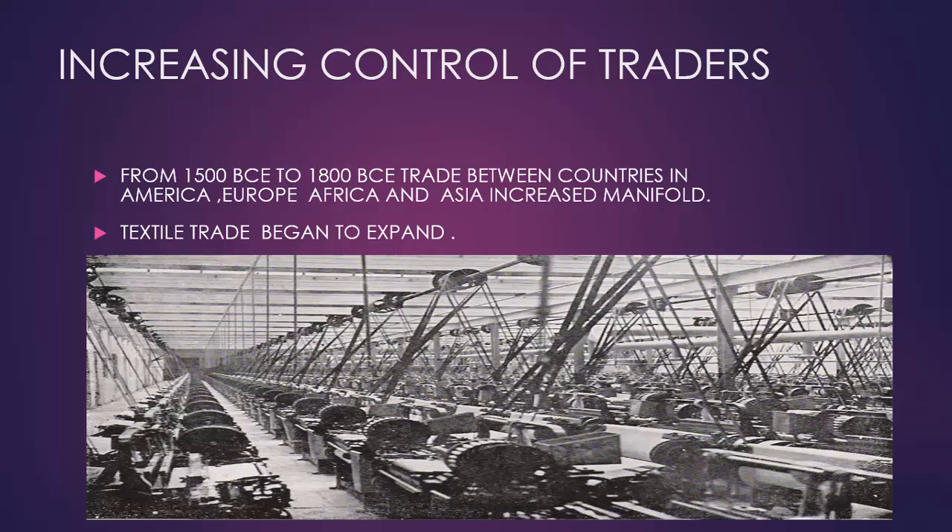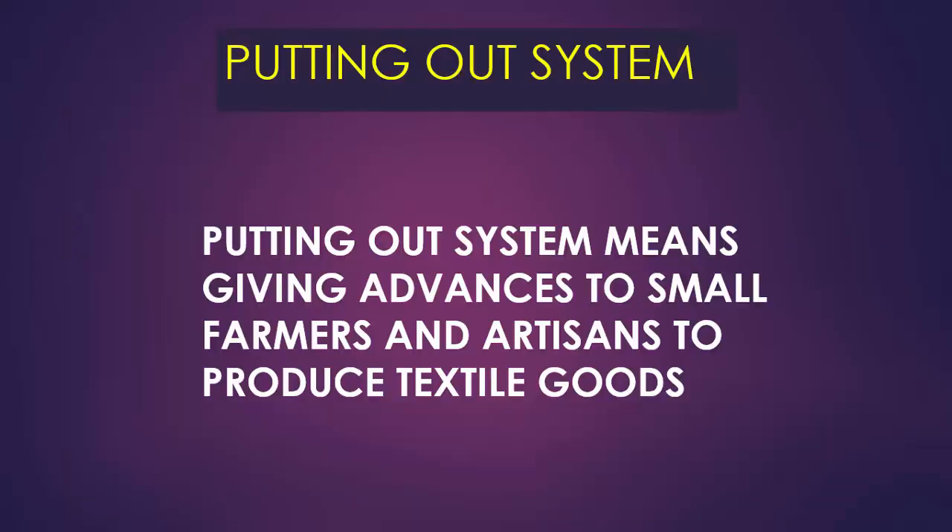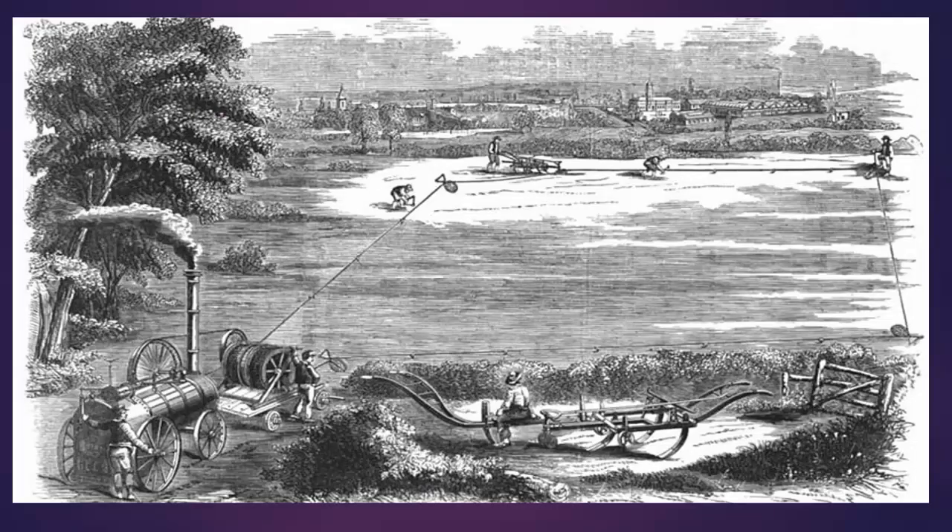Textile trade too began to expand. European traders began to use the putting out system. Putting out system means these traders gave advances to small farmers and artisans to produce textile goods. During this period, income from farming was low and many peasants lost their farms and grazing lands. Therefore, textile work helped them to make a living.